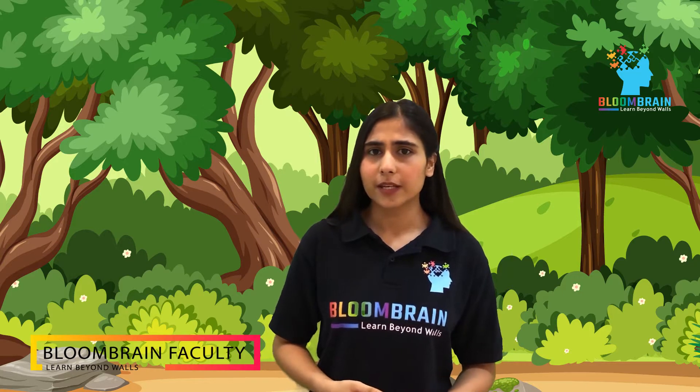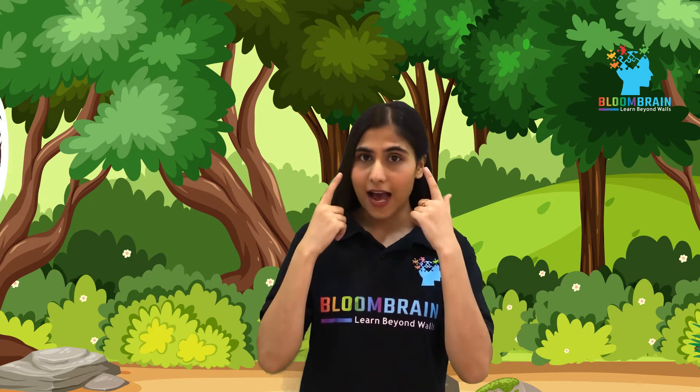Hello everyone, welcome to Bloom Brain classes. So kids, can you tell me what helps us in seeing this beautiful and colourful world around us? Yes, our eyes.